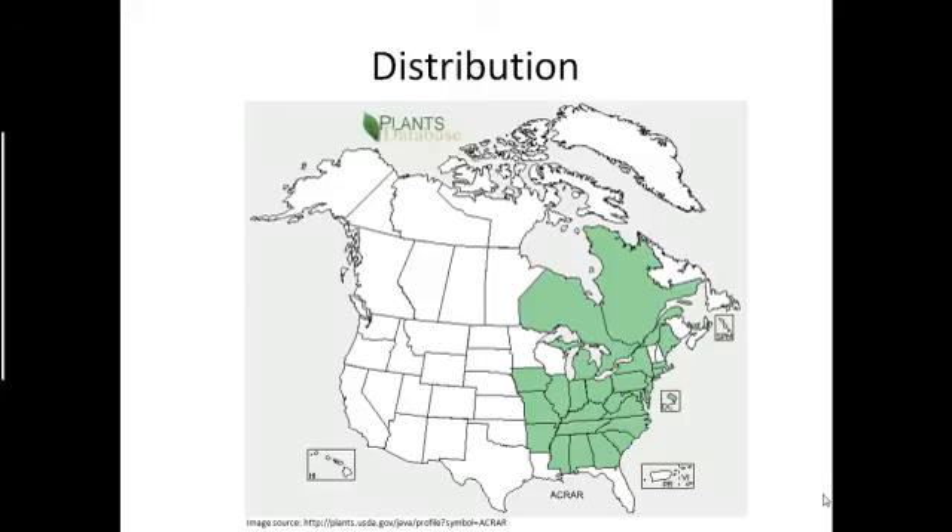Here we see the distribution of Black Cohosh. It is native to North America, naturally growing in the middle to eastern regions of North America, extending as far north as Quebec and Ontario, Canada, and going as far south as the southern United States.